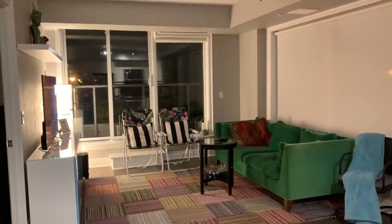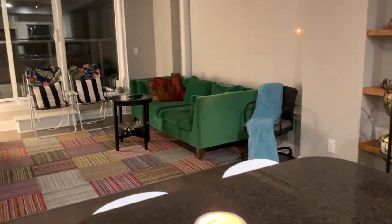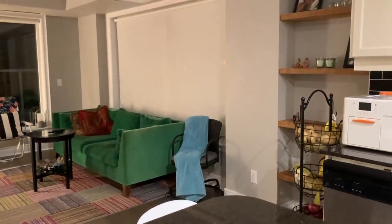Before going forward, I just wanted to show you the present look of our apartment. This is the old furniture that we got from Montreal, and it is going to be changed within a few minutes.